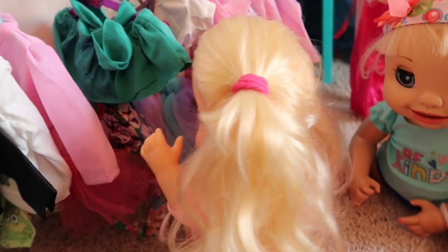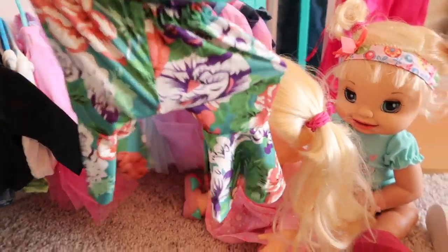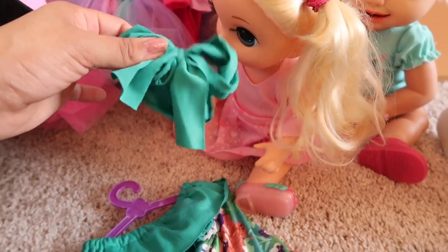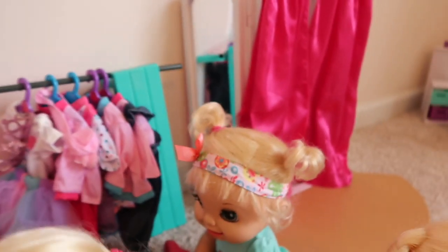Mommy, I want this right here, I want this outfit! Okay Emma, let me look at this. Oh, this is really cute — wow, it's very stylish and it comes with a headband. I'm gonna take you over to the dressing room so you can try on this outfit.